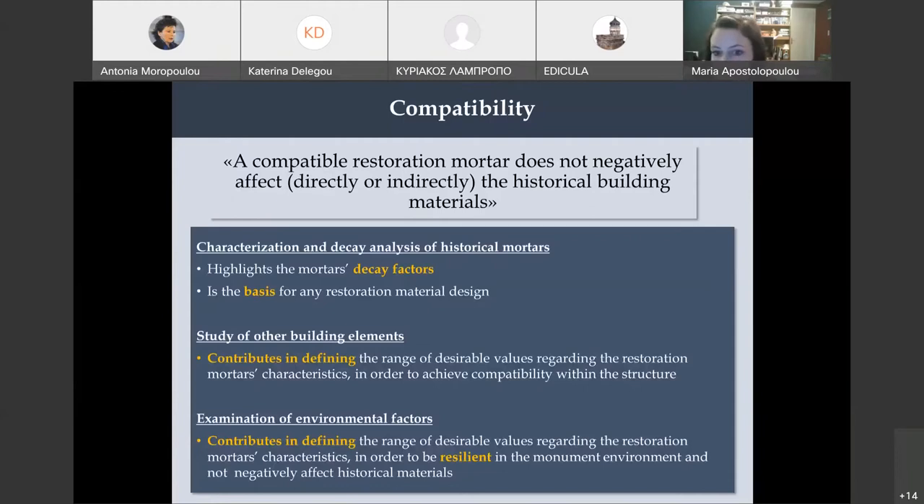In order to design a compatible restoration material, we must do three things. The first is characterization of historical mortars — it is very important to characterize them in order to design a restoration one. During this process, we can also study the decay of the historical mortar, which is important because we can design a mortar that is resilient and does not repeat the problems of the historical one. Another issue is the study of other building elements, because the mortar is never in masonry on its own — it always joins different elements, either stones or bricks.